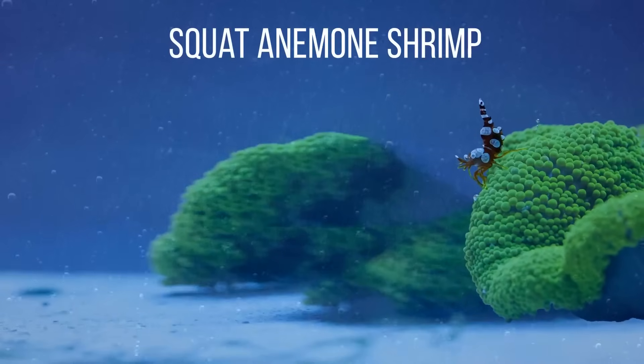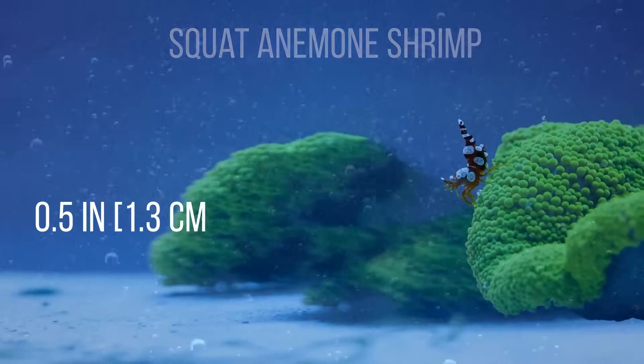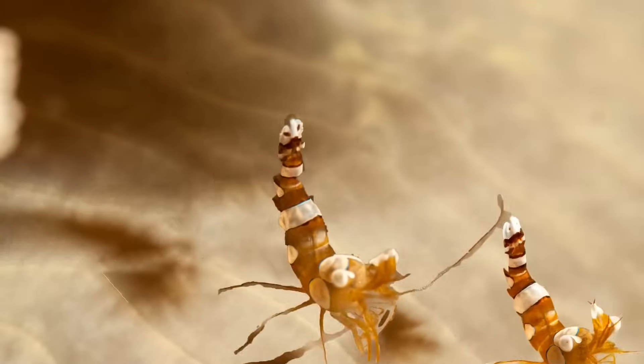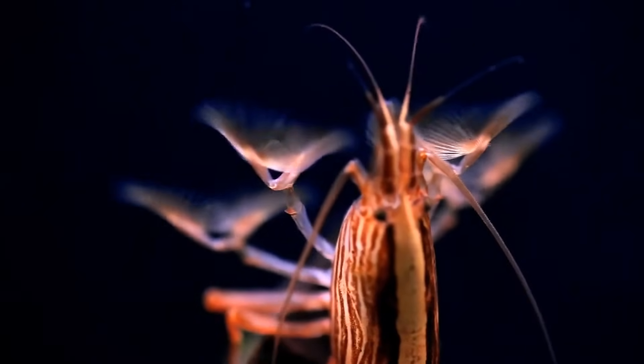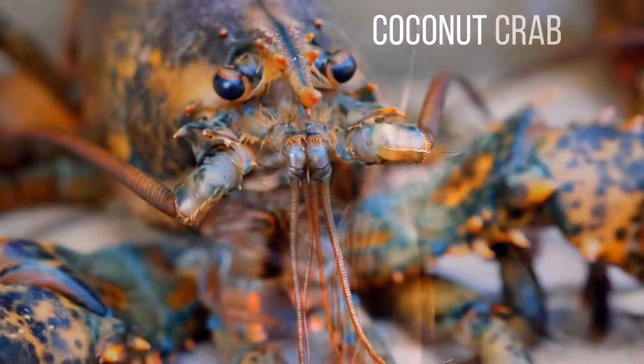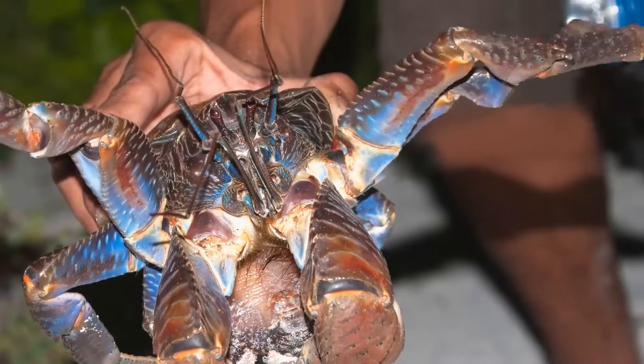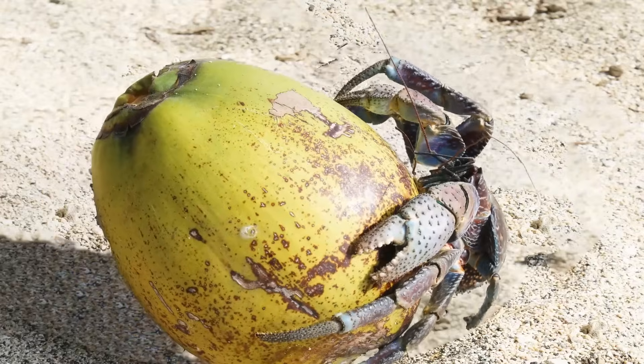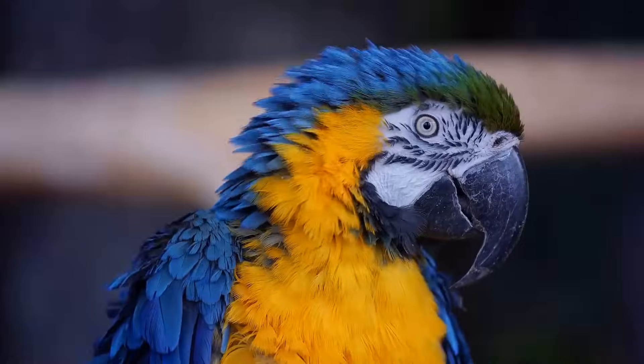The squat anemone shrimp is tiny — only 0.5 inches. It's also known as a dancer shrimp because of its peculiar behavior: when agitated, it raises its bottom above its head and does a little dance. Divers say it readily jumps on their hands and cleans them. The coconut crab may look pretty creepy, especially when the sun goes down. Mature coconut crabs are around 3 feet in length, and while they prefer coconuts, they can also hunt lizards and even large birds.